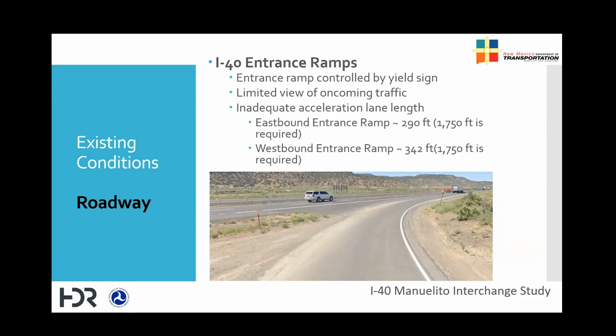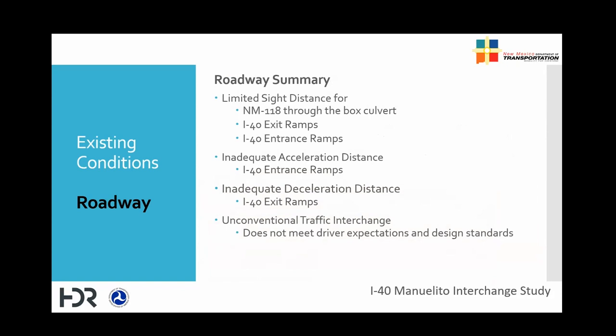Similarly, the entrance ramps entering I-40 from New Mexico 118 are not long enough for drivers to safely merge onto I-40 mainline traffic speeds. It is also difficult to yield and look over the shoulder to see oncoming drivers who might be in the right lane. In summary, sight distance is limited through bridge number 6502 on New Mexico 118, on I-40 exit ramps, and on I-40 entrance ramps. Ramps have deficient acceleration lane lengths, and the existing traffic interchange is not modern and does not meet driver expectations — the interchange configuration is not very common, and new drivers don't expect the layout.